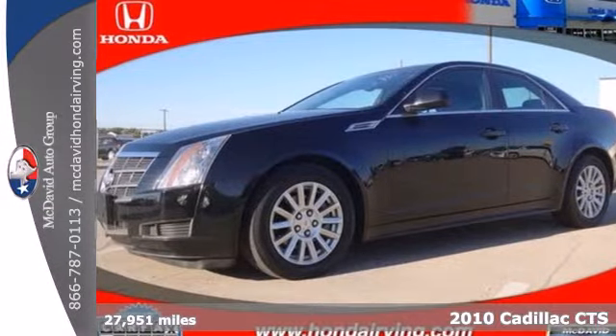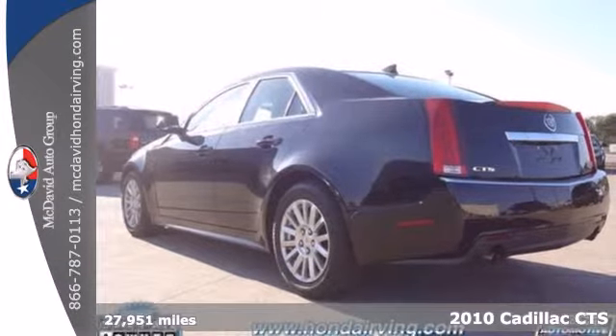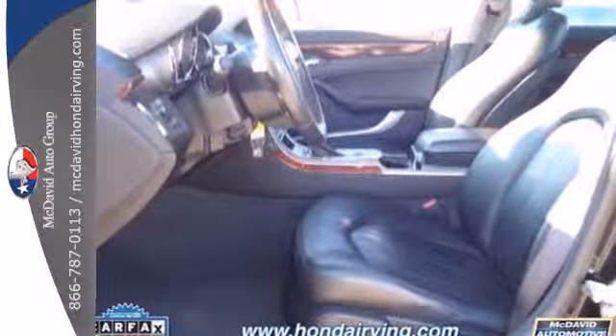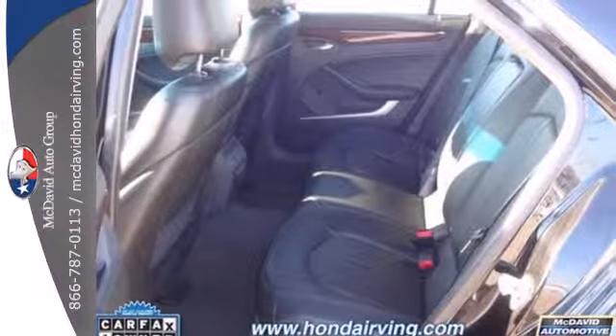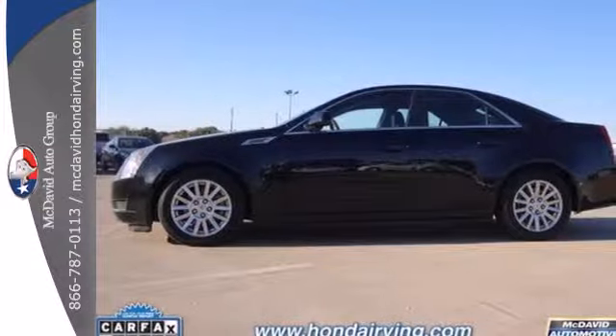It's a 2010 Cadillac CTS. 17-inch painted alloy wheels, plush leatherette upholstery, 8-way power driver seat, tire pressure monitor, and steering wheel audio and cruise controls are all standard in Cadillac's best-selling CTS.